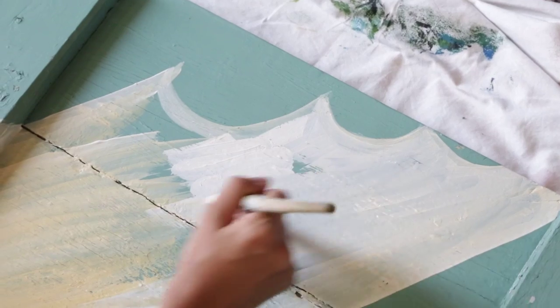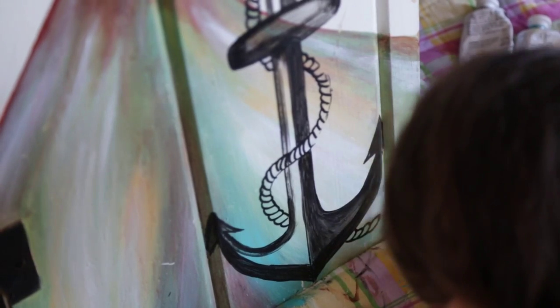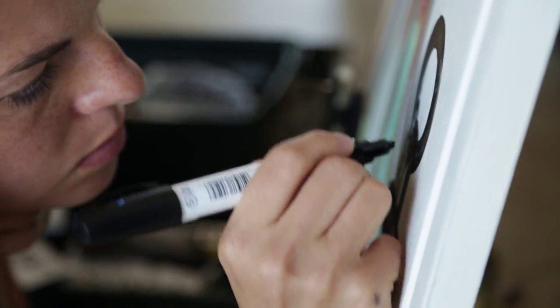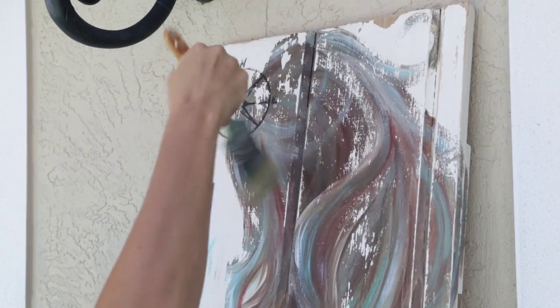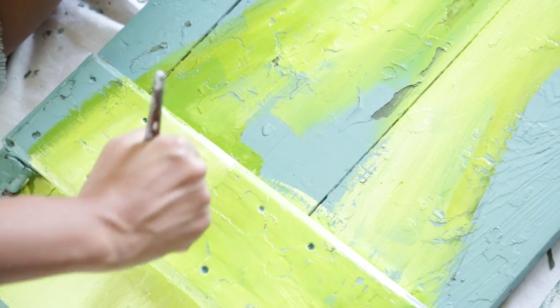I'm really pleased with how these pieces turned out and hopefully you will too. If you want to see them in person, you can drop by the Sarasota Architectural Salvage Yard at any time and see them in person for yourself.